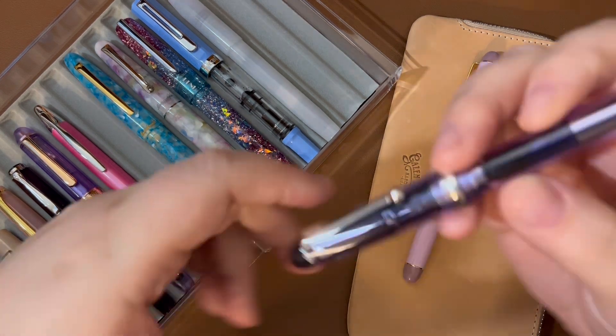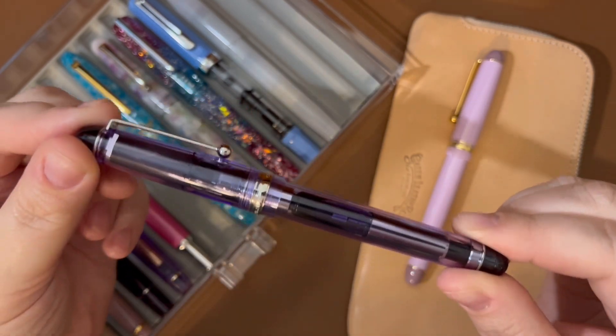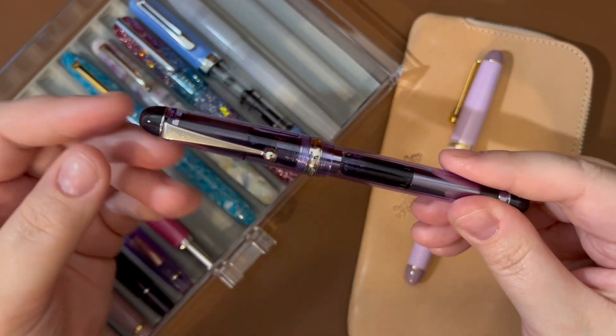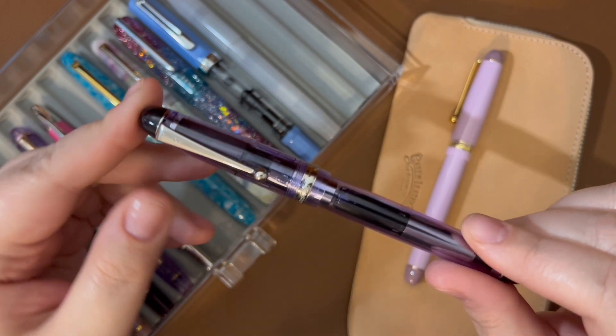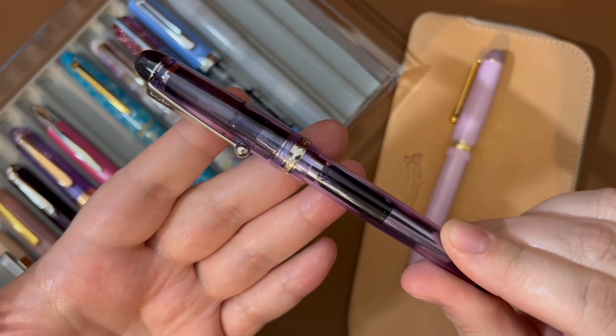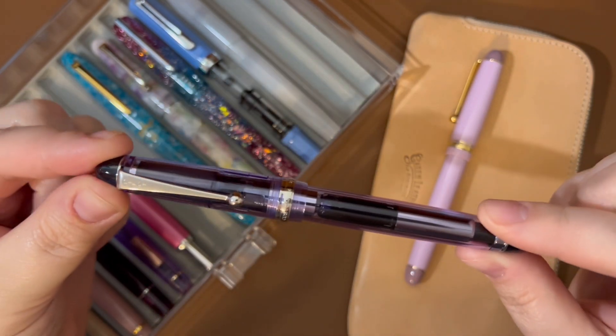I had been thinking about hunting down a Violet Custom 74 for a little while. A couple of years ago they stopped making the Violet color and the orange — which I also wish I had, because I like orange and the orange one looks really cool. My dad has always loved orange, so I've always kind of associated orange with my dad. I would like to have that one too.